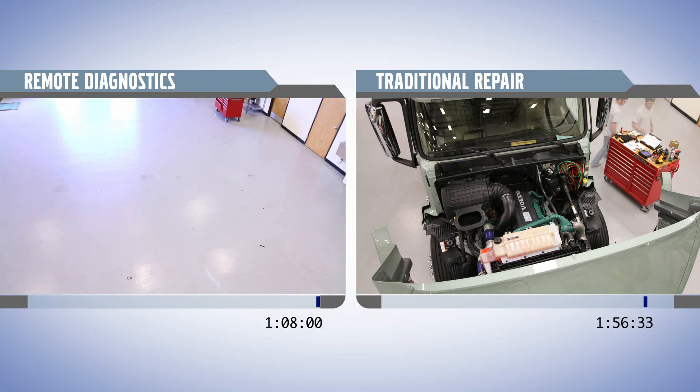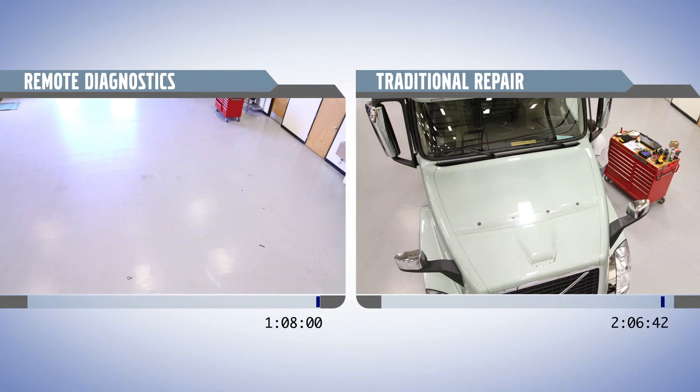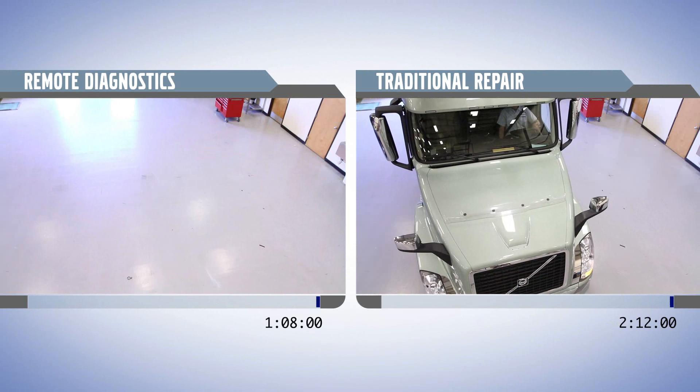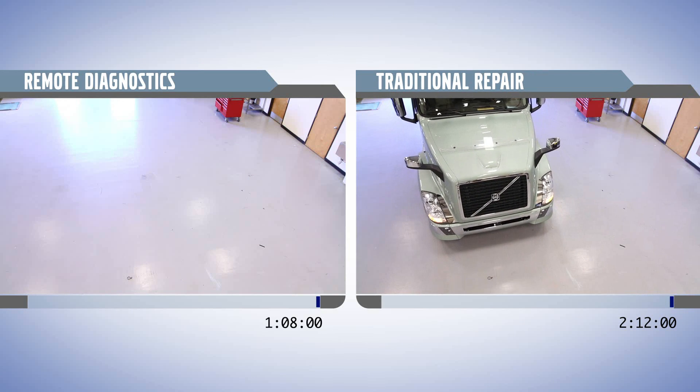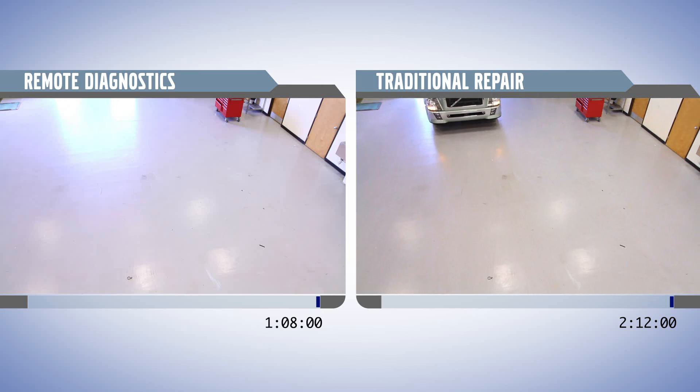Once the repair is complete, the technician can verify that the fault code has been cleared, and then the truck is back on the road. The downtime difference — even assuming no wait time to be seen and no parts need to be ordered — is significant.